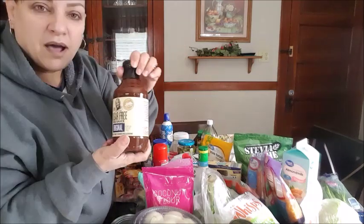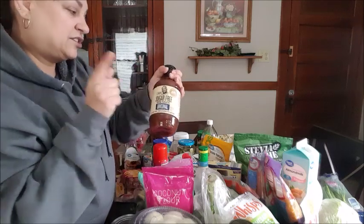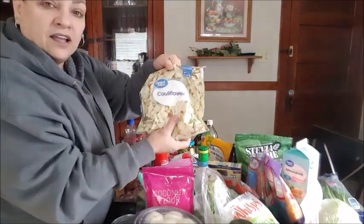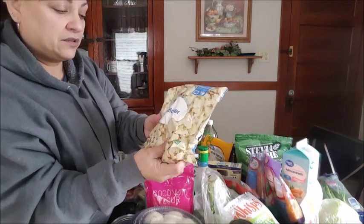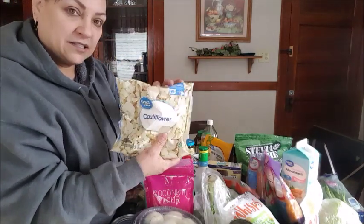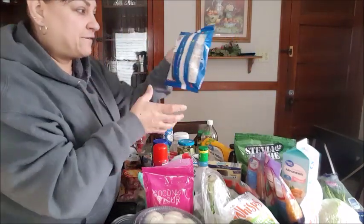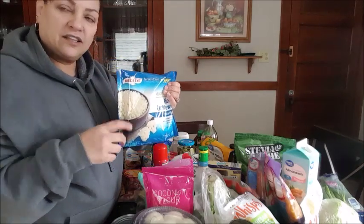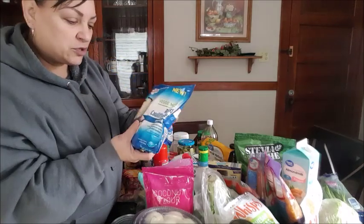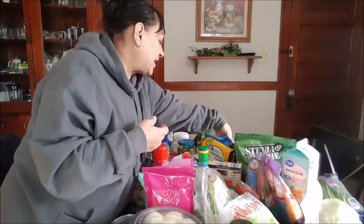Guess what I found — sugar-free barbecue sauce! And cauliflower — not rice, it's just cauliflower, but I like to put it in my little Ninja and make it into rice. My favorite is the Bird's Eye cauliflower rice because when you cook the other ones, you have to wring them out and they have so much water. This one is more like rice to me.